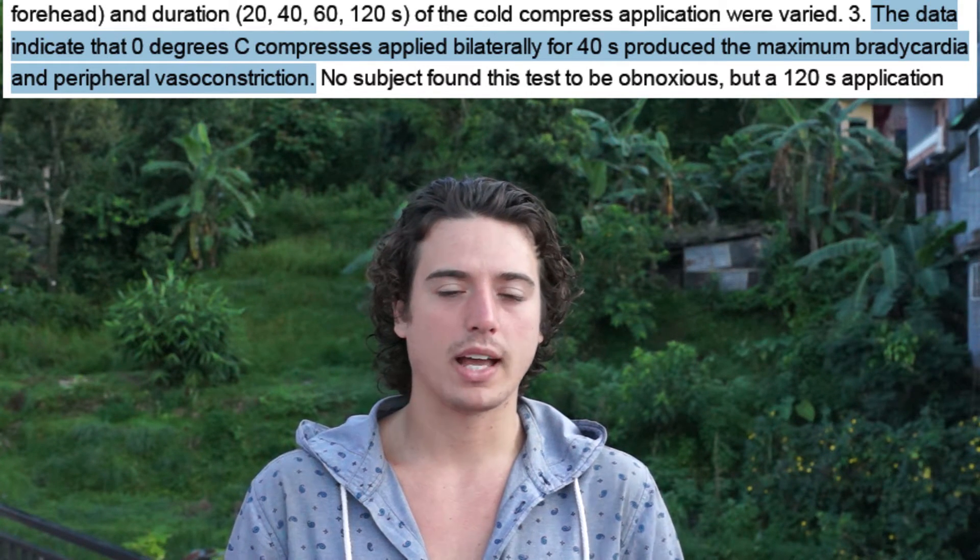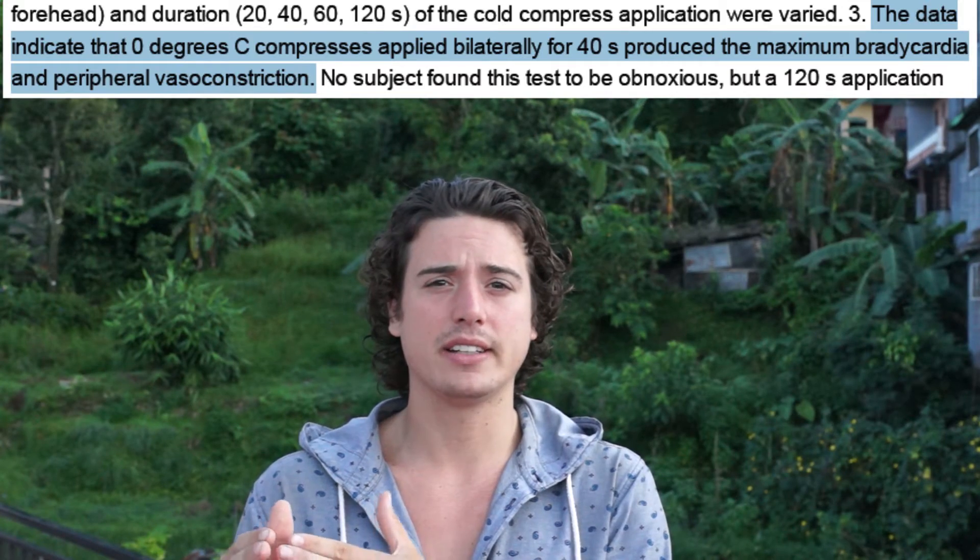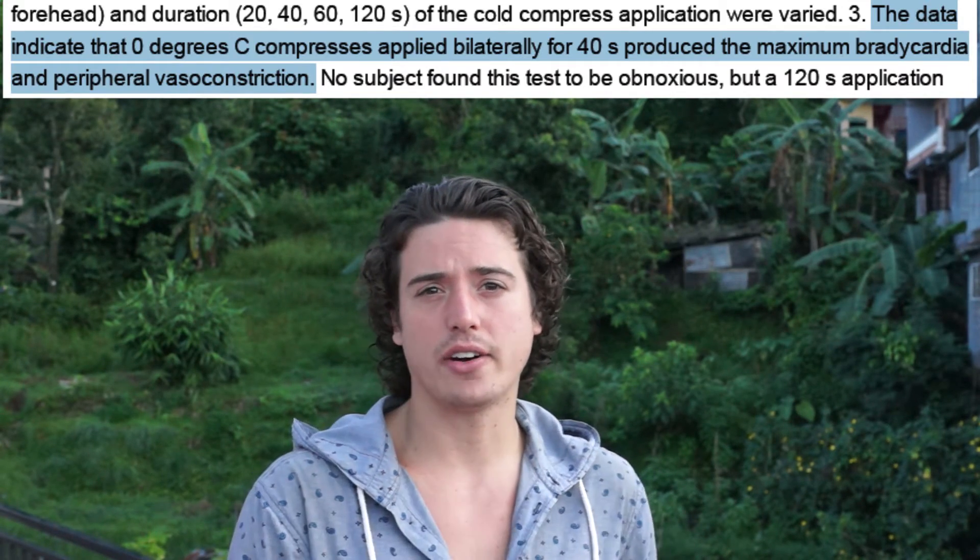Other mammals like dolphins also have this mechanism, but they've gone much further in their evolution — they can even cool down their brain by about three degrees to reduce oxygen consumption.